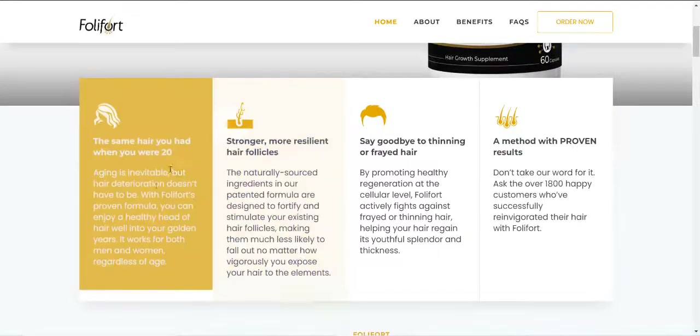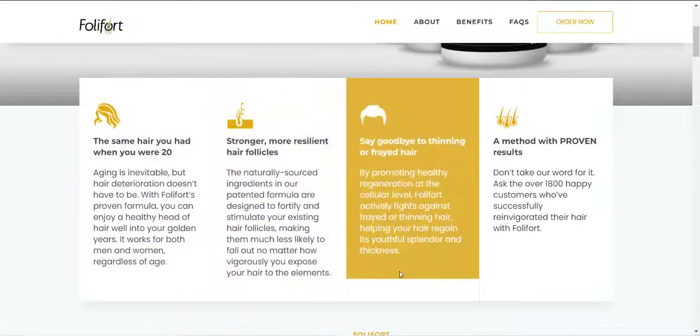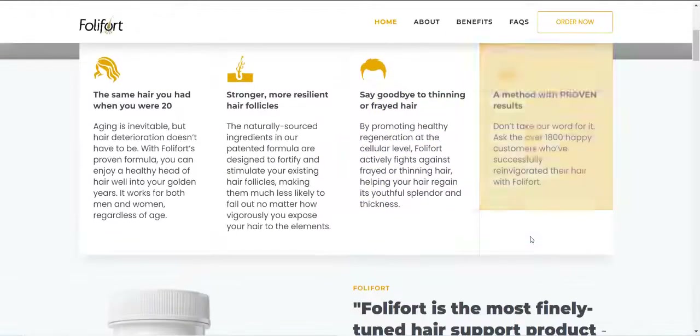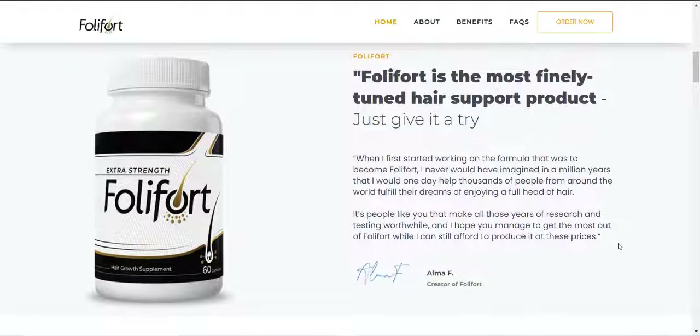The first thing you need to know about Folliford Hair Growth is: be careful with the website from which you will buy Folliford Hair Growth, because Folliford Hair Growth is only sold on the official website. To help you, I left the link to the official website below in the description of this video.